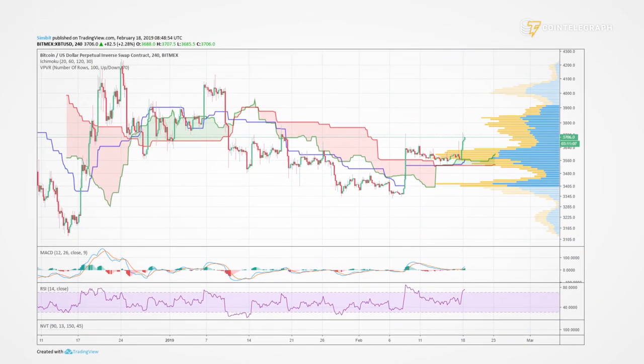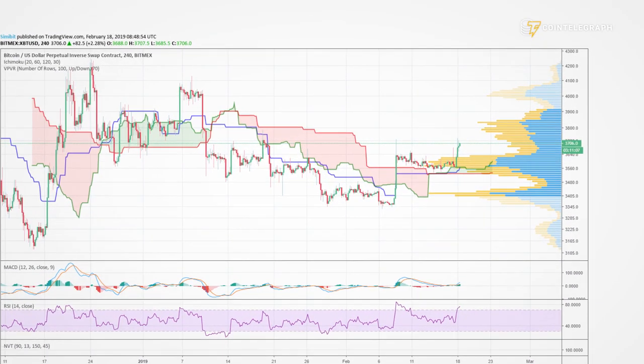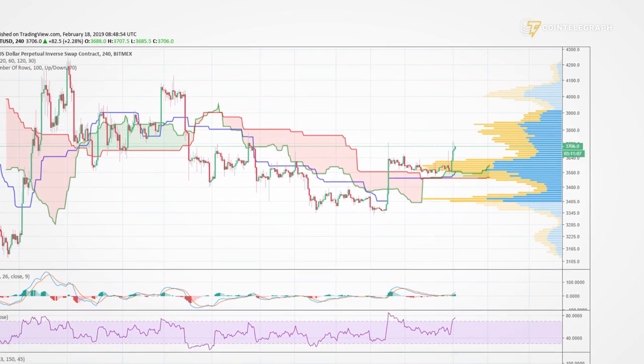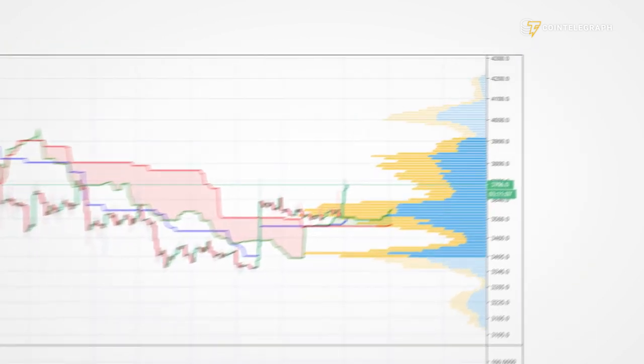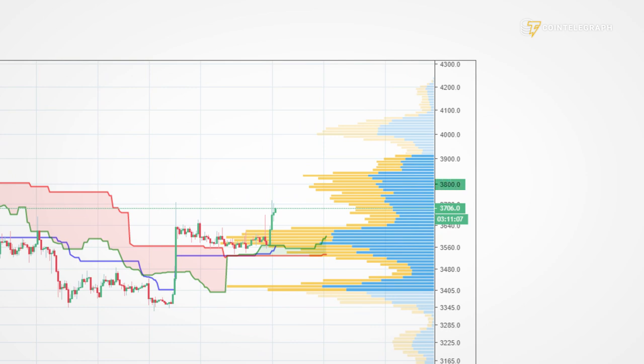On the 4-hour chart things look much better. We have successfully retested the cloud from the top side and moved higher dynamically afterwards. Next levels to watch are the 3800 high volume zone and of course the much more important 4000 to 4200 level.